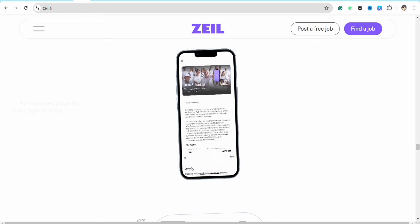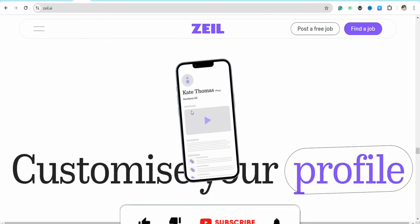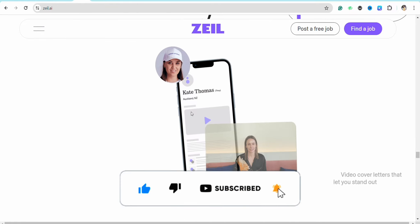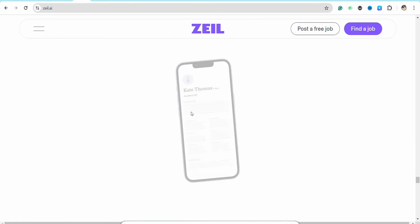This is basically how you will be able to use Zelle Jobs to find a job for yourself. I hope you find this video helpful. If you did, make sure to hit that like button and don't forget to subscribe to our channel for more such informative videos. I'll see you next time.